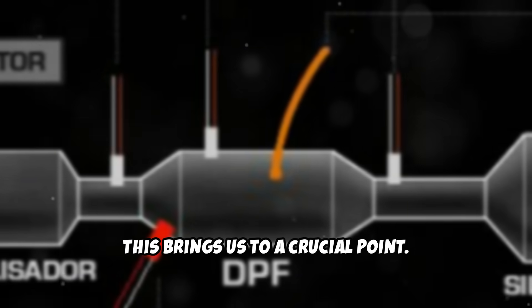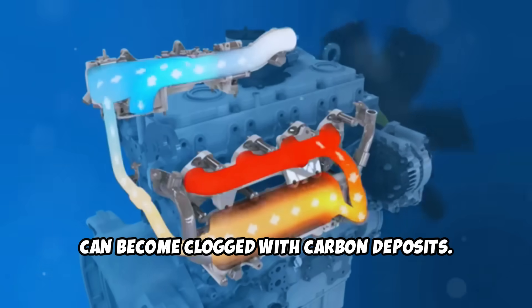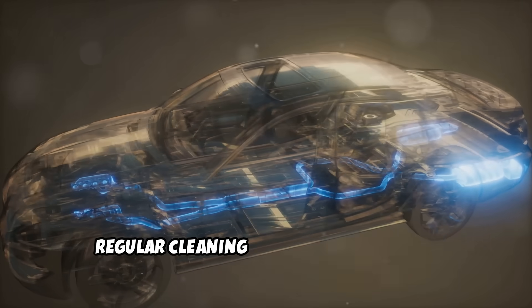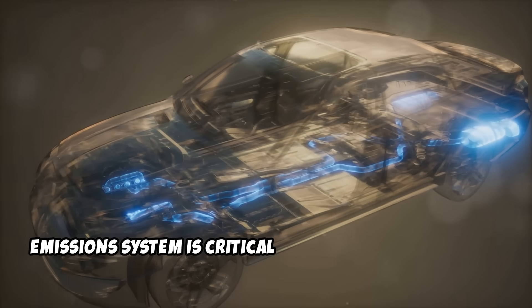This brings us to a crucial point. Your EGR system, which recirculates exhaust gases back into your engine, can become clogged with carbon deposits. When this happens, your engine doesn't run properly, creating more soot and overwhelming your DPF. Regular cleaning of your EGR valve and proper maintenance of your entire emission system is critical for long-term reliability.